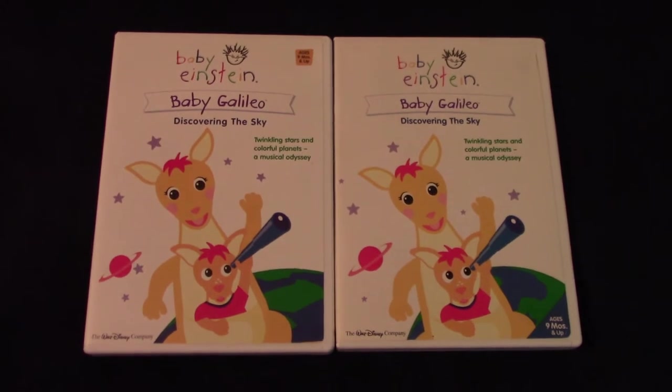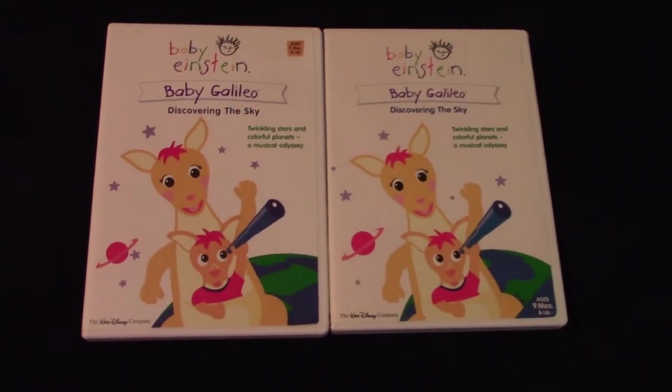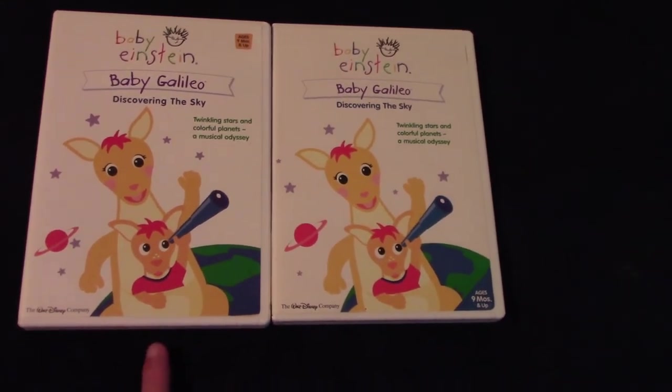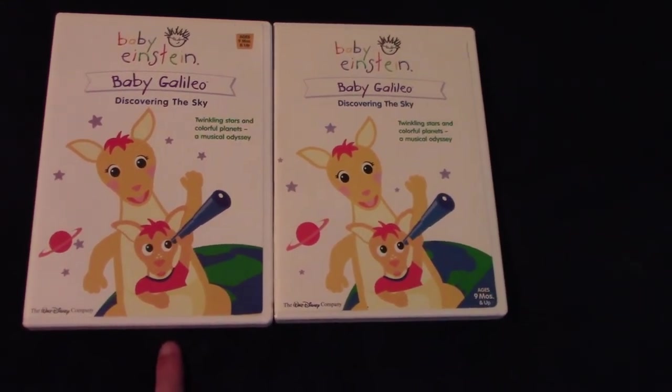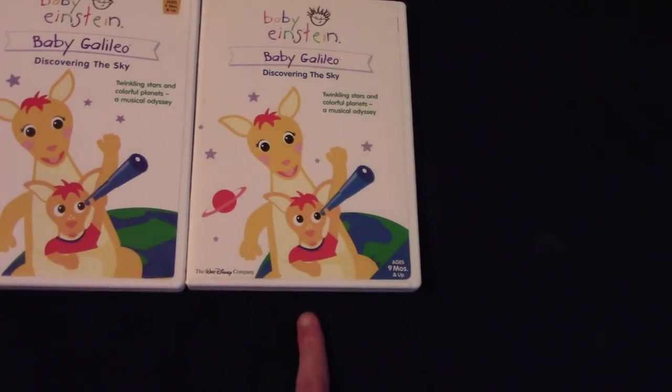Greetings, Baby Einstein fans. This is Thomas Donegan. Today I'm going to do a comparison between the Baby Galileo Discovering the Sky 2003 DVD and the Baby Galileo Discovering the Sky 2004 DVD.